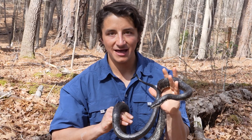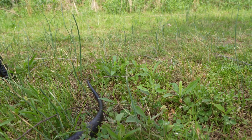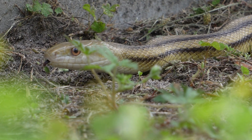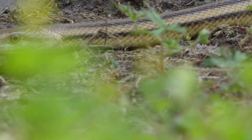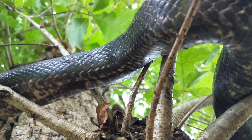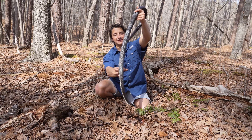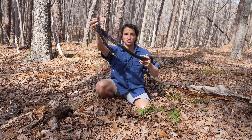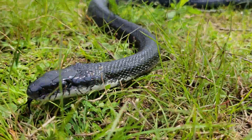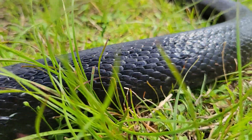In terms of identifying black rat snakes, as adults, kind of like racers, you can look for that jet black dorsal coloration throughout most of their range. Although there is a coastal variant that might be more yellowish or greenish with some dorsal stripes. If we look at the underbelly, that's also different than racers — with rat snakes, you'll often get more of a white and black checkerboard pattern on the belly. This is the first rat snake I've encountered this year and one of the largest individuals I've ever seen in the wild.